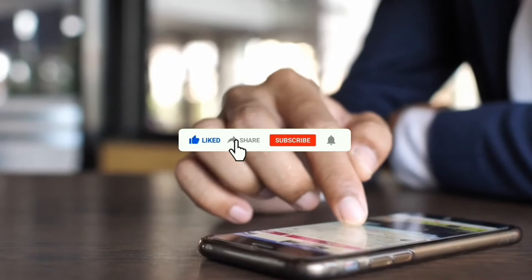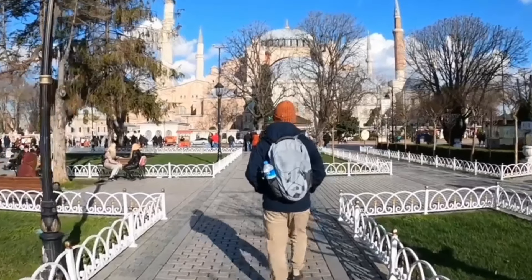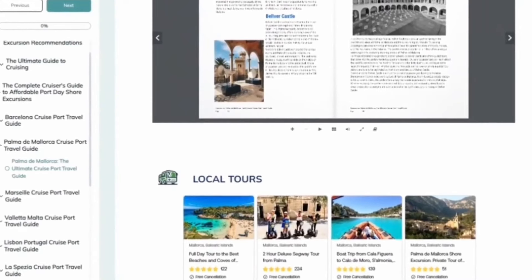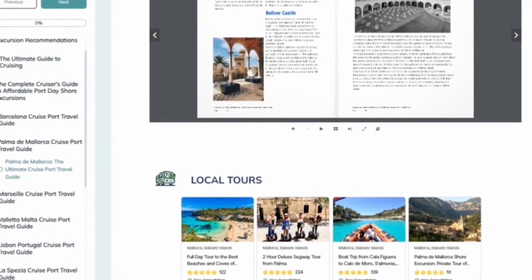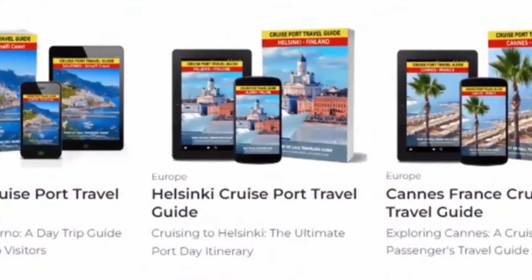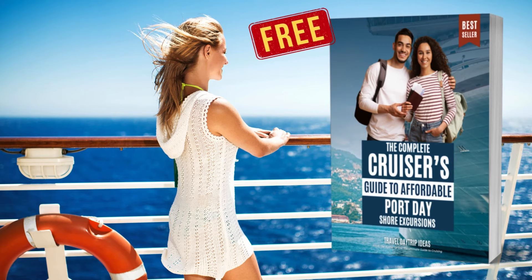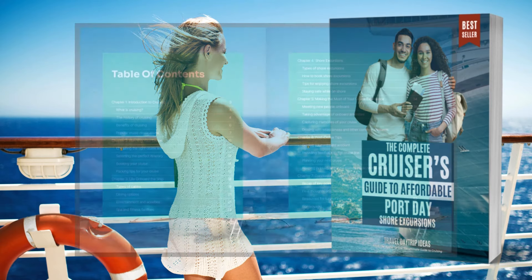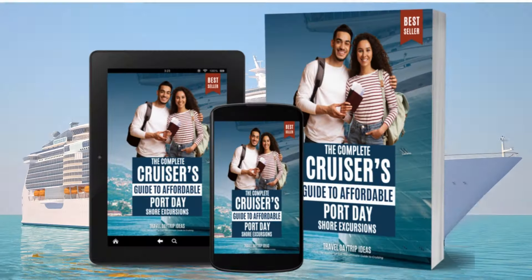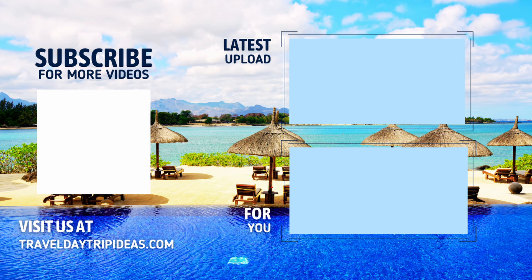If you enjoyed this video, don't forget to give it a thumbs up and subscribe to our channel. Looking for even more travel inspiration? Be sure to visit our website, TravelDayTripIdeas.com. In the video description, you will find our recommended links to all the best local tours available. And as a special thank you for being a loyal viewer, we're offering you a free copy of our book, The Ultimate Guide to Cruising: Everything You Need to Know. Simply click the link in the description below to download your free copy. Happy travels.